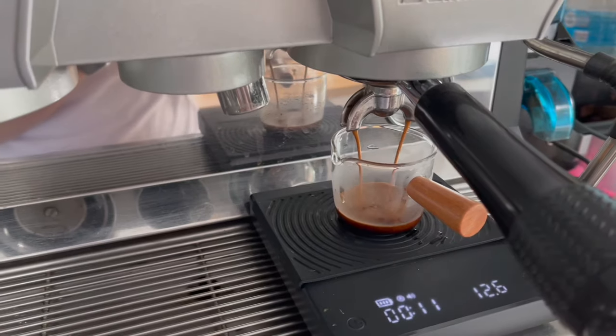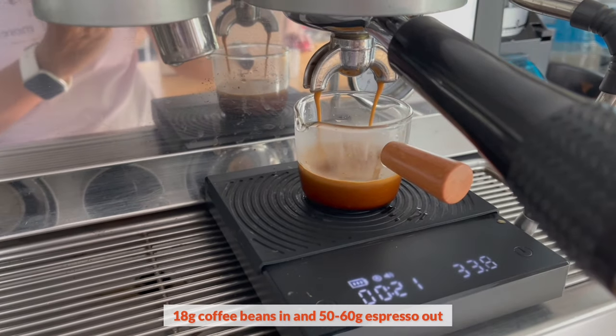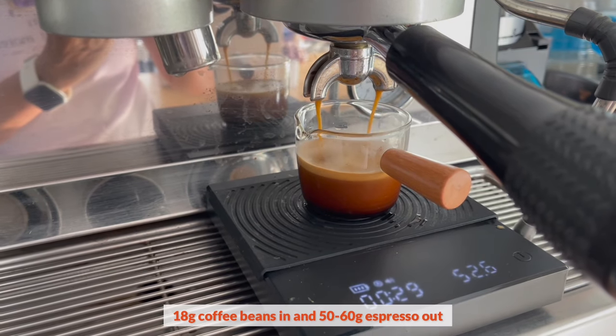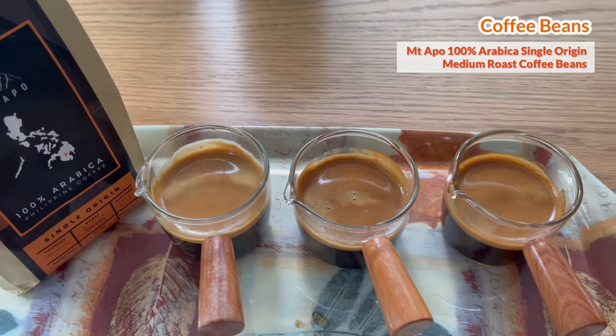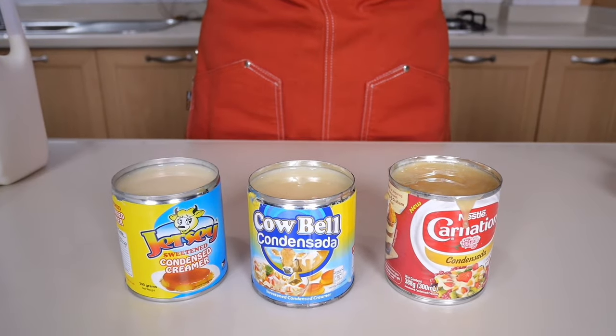This is a requested video tutorial — I've been asked to compare different brands of condensed milk when making Spanish latte. We are going to make iced Spanish latte in 16-ounce cups. I am going to pull two shots of espresso using 18 grams of coffee beans, pulling 50 to 60 grams of espresso. I have three double shots of espresso prepared to compare the taste among three different brands of condensed milk.